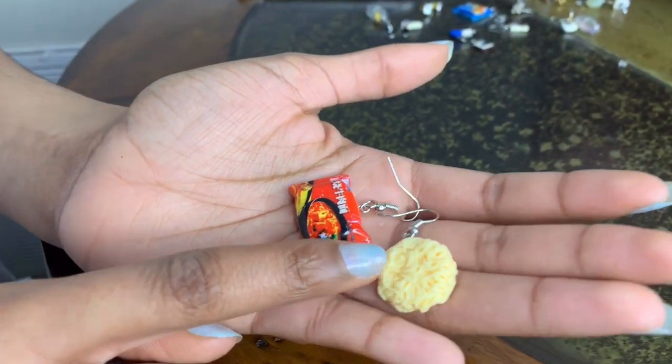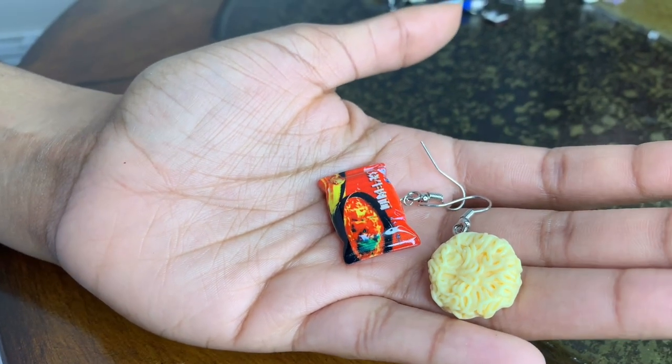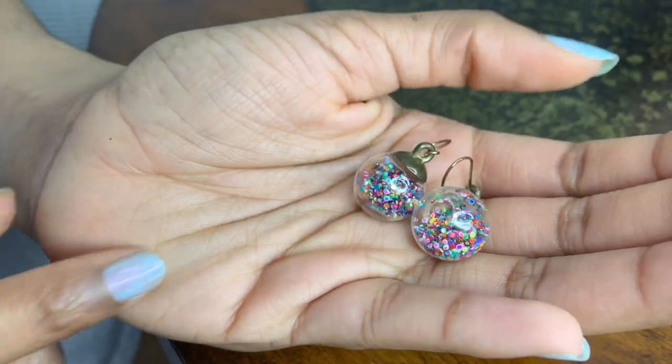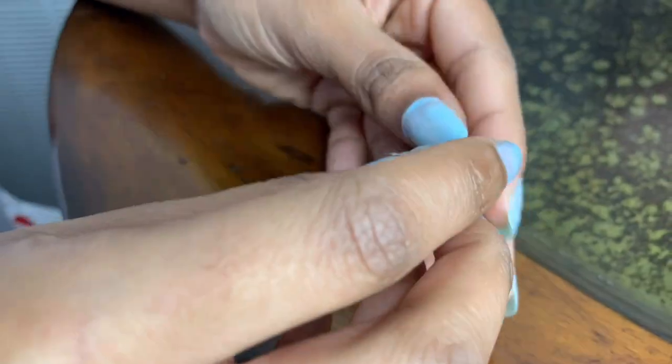What I like about the ramen ones is that you can interchange them because they don't match. I also have these almost ultimate-looking sparkly earrings — this is from Claire's.